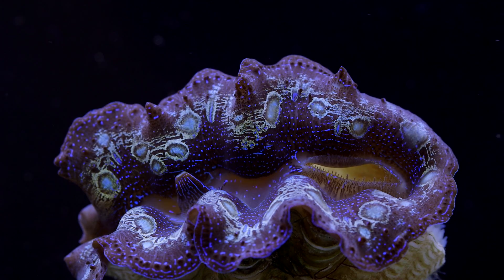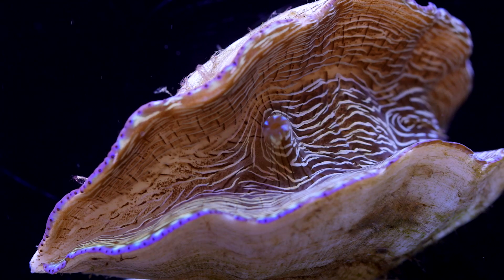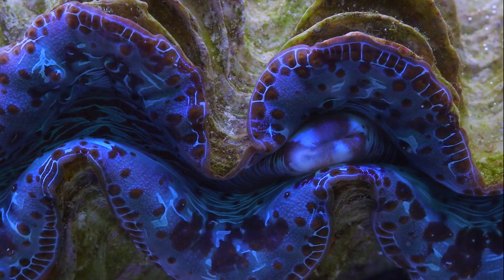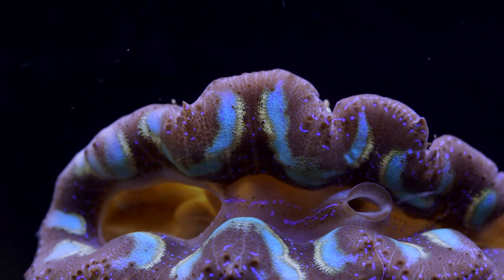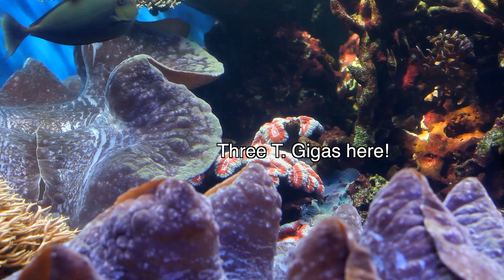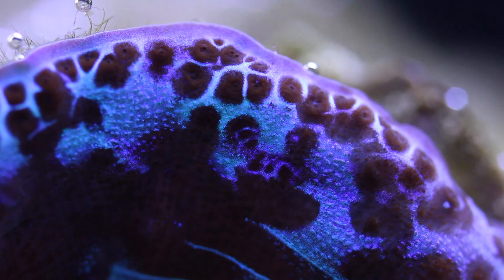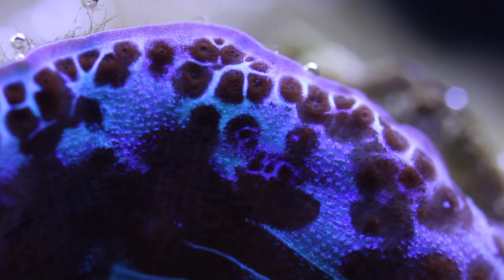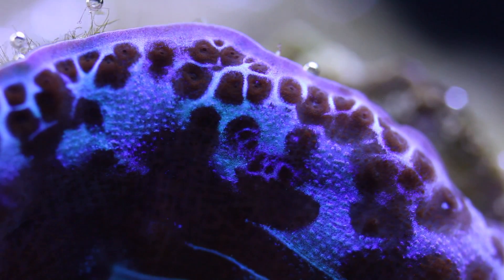Tridacna clams are found all throughout the Pacific. The four most readily available species are Derasa, Squamosa, Maxima, and Crocea. In rare instances one might find a true giant clam, Tridacna gigas. Here is a 30-year-old gigas at the Waikiki Aquarium in Hawaii — grown from a very small specimen less than an inch or so to this monster that weighs hundreds of pounds. There are actually two other species not in the aquarium trade: Tridacna teveroa and Tridacna costata, a new species discovered recently in the Red Sea.